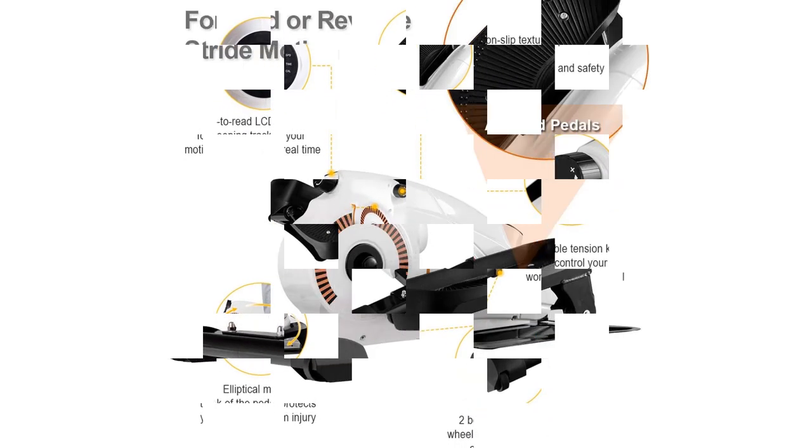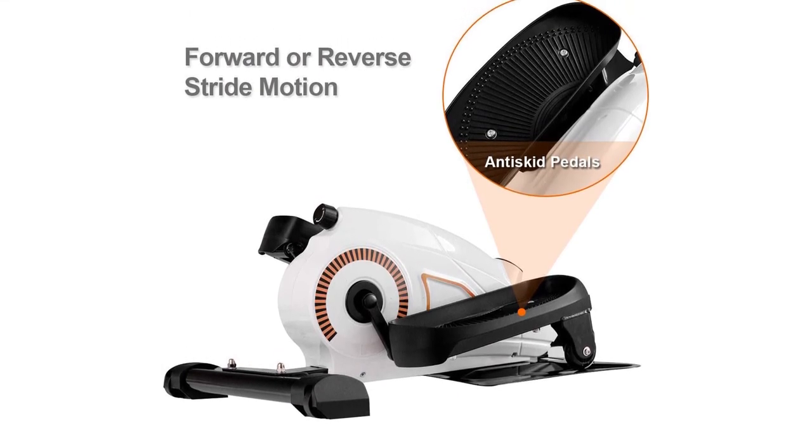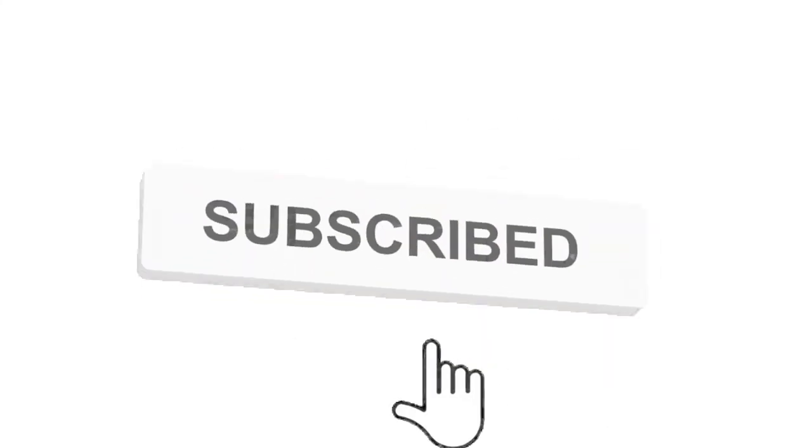So grab this while you can. Be sure to check the links in the description below. That's all for this review. Feel free to share your feedback. Like, comment, and share our video. Do subscribe and hit the bell icon to get more videos like this in the future. Thanks for watching.